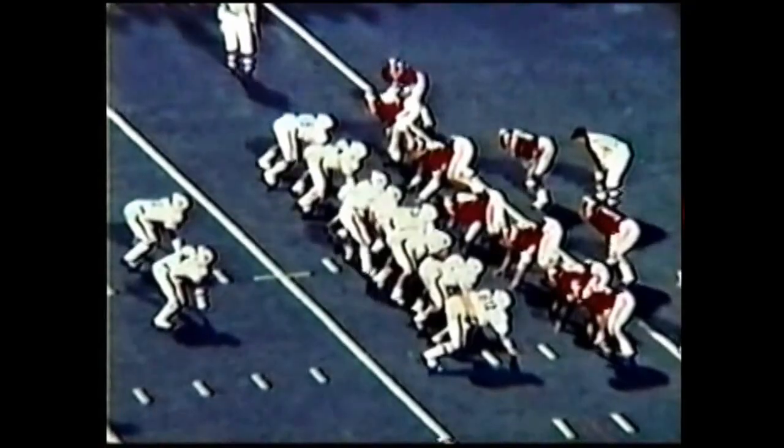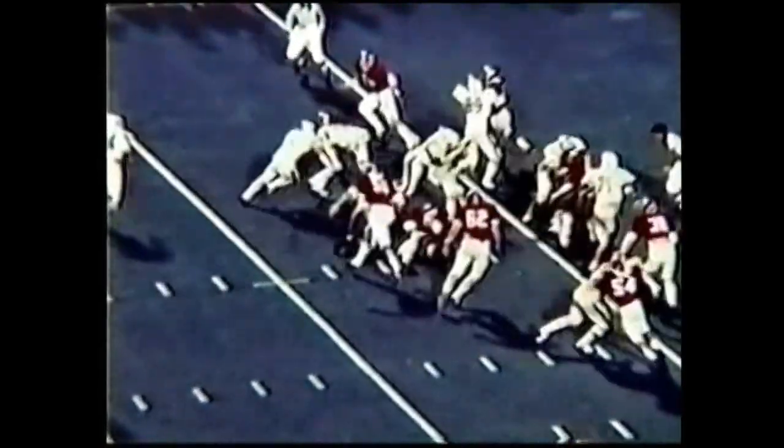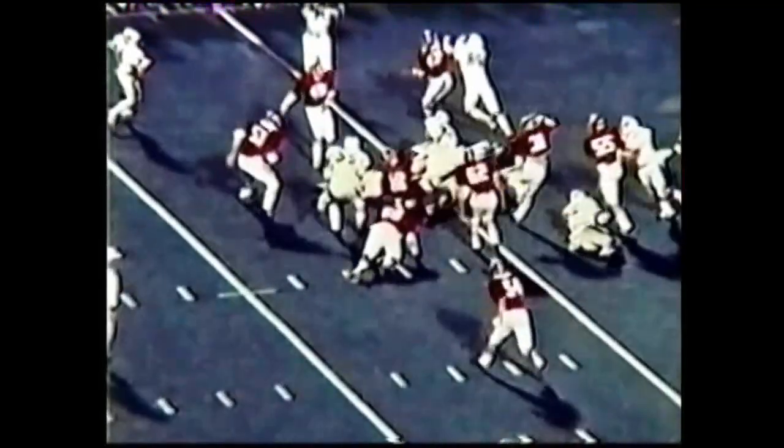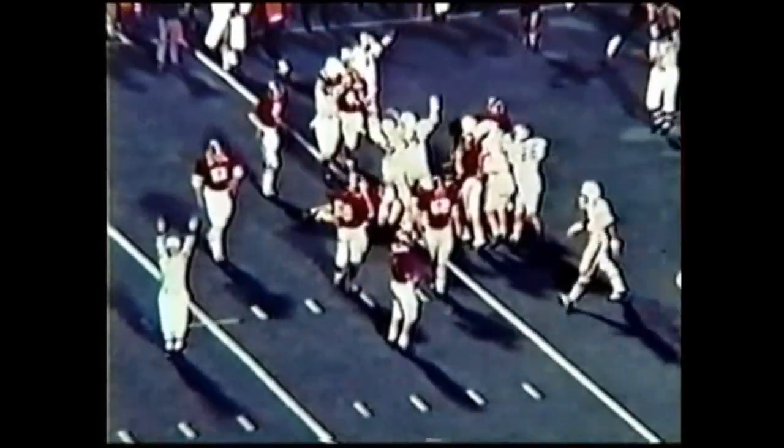Third and goal to go at the two with 2:55 remaining. In the game, Auburn needs a touchdown badly. Gargis faking to Mitzi Jackson, followed him in — touchdown Auburn! Gargis faked to Mitzi Jackson, went behind him for the score.